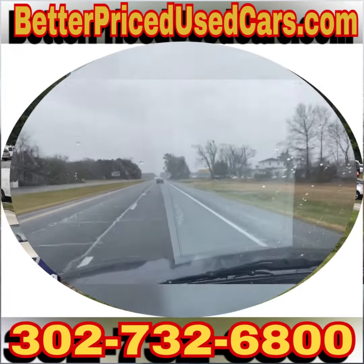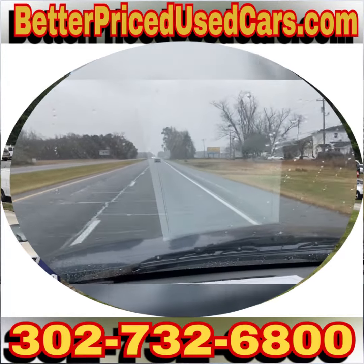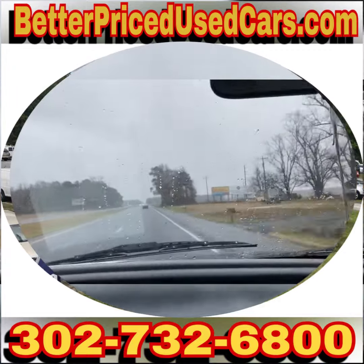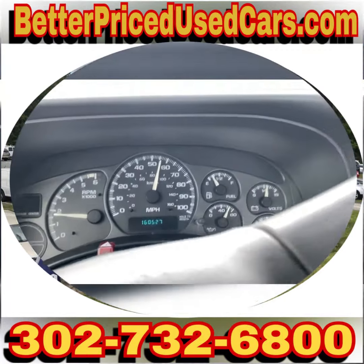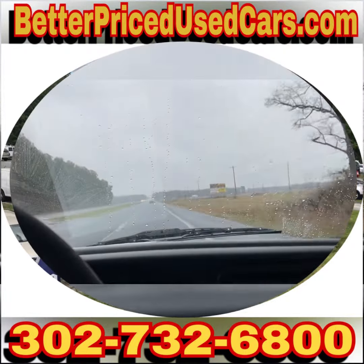We can pick you up during business hours or by appointment, bring you back to the lot, put a 60-day Delaware temporary tag on this truck, and you can drive it back to wherever you're from. If you have questions while it's up for auction, you can send me messages through eBay.